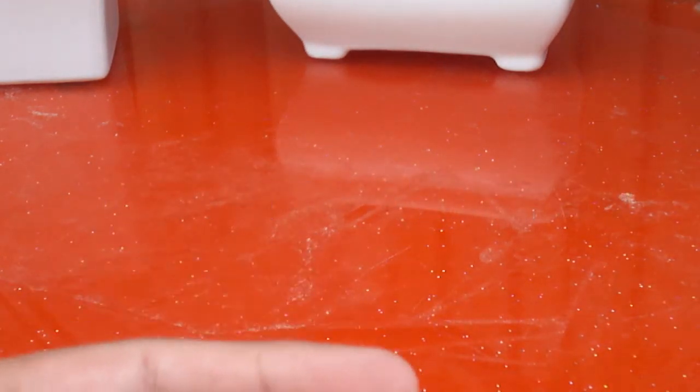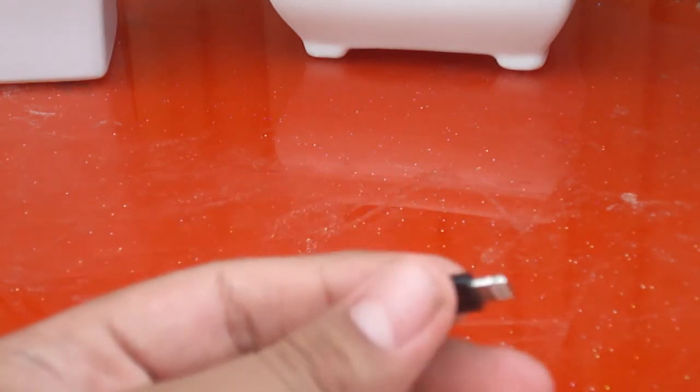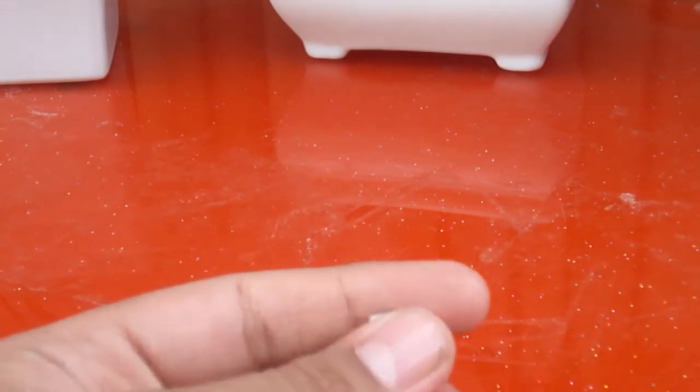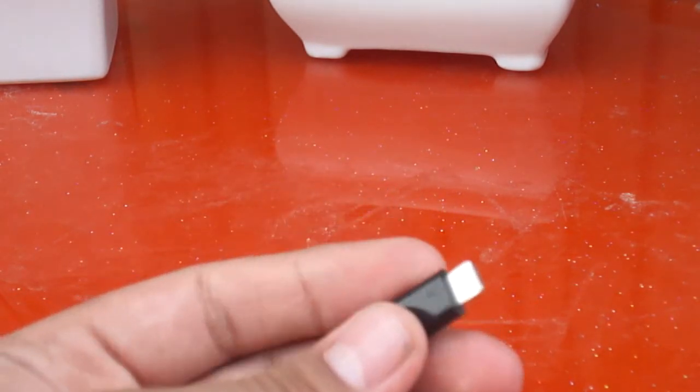Next is this lightning adapter to charge your lightning devices. Because you may forget your charger for your iPhone or other lightning devices, you can easily connect your micro USB cables and charge your lightning devices. It's pretty cool while traveling and going here and there.